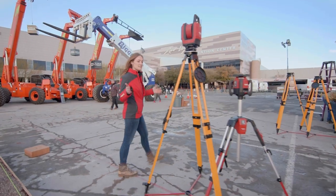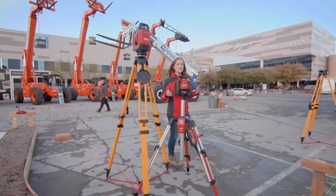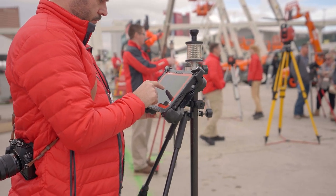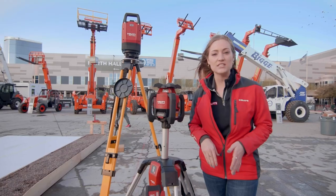Here we have our layout station where we have a wide variety of lasers, including our rotating lasers, up to our total stations with the new PLT400, helping you be more productive with your layout.